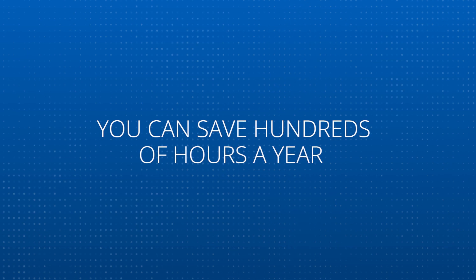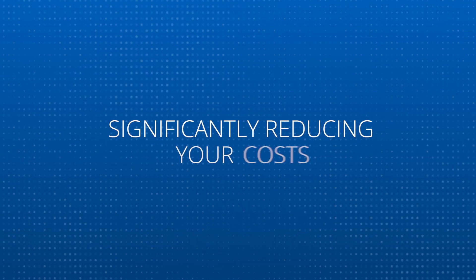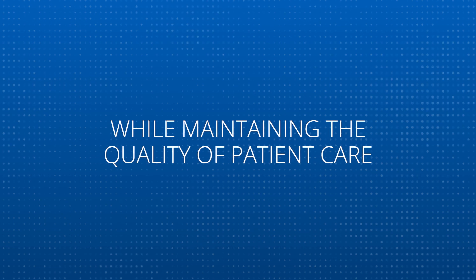By allowing your team to focus on coding instead of filing, you can save hundreds of hours a year, significantly reducing your costs while maintaining the quality of patient care.